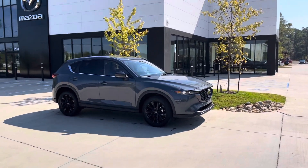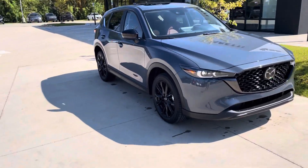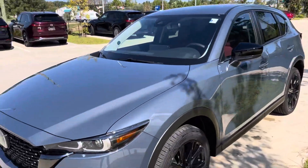Hey Caroline, this is Nick at Paretti Mazda Covington. I wanted to show you the CX-5 that you inquired on. This is a Carbon Edition. This is why you get those nice black rims, and it's called a Polymetal Gray exterior. To me it's blue, but apparently it's Polymetal Gray.